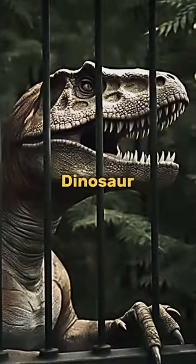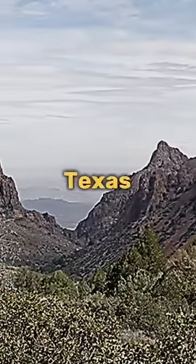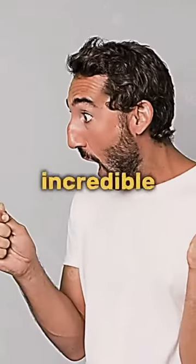NASA doesn't want you to know they have the last dinosaur. Earlier this year in February, Lucas Meyer was hiking the Window Trail in Texas. He loved hiking. However, today he found something incredible.